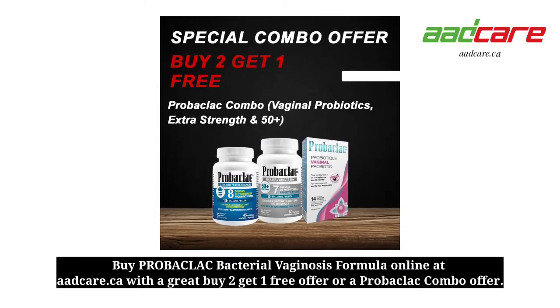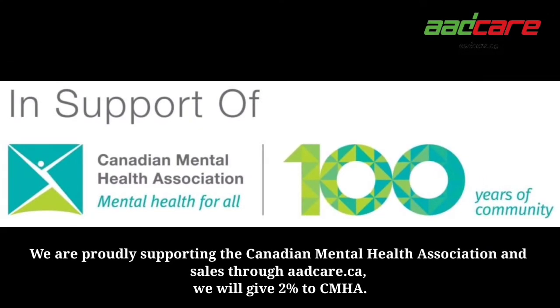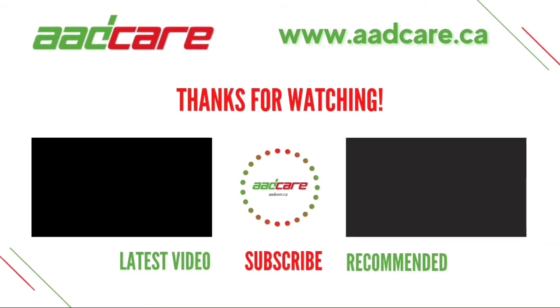Buy Probaclac bacterial vaginosis formula online at adcare.ca with a great buy 2 get 1 free offer or a Probaclac combo offer. We are proudly supporting the Canadian Mental Health Association, and sales through adcare.ca will give 2% to CMHA. Please subscribe to our channel for future new product updates.